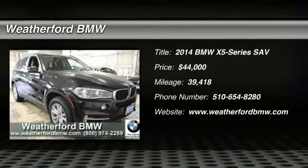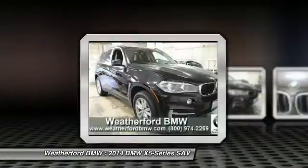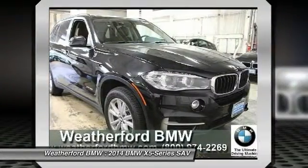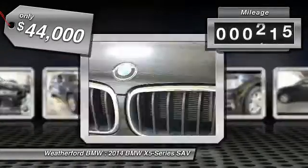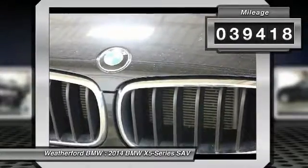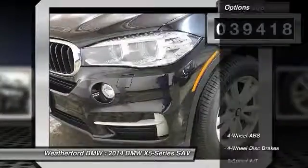Take a ride in the 2014 X5. The BMW X5 is an award-winning performance, space, and efficiency vehicle and is priced below $45,000. This vehicle has less than 40,000 miles. Here are some of this vehicle's great options.